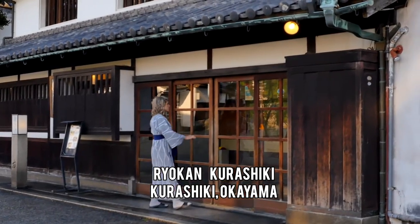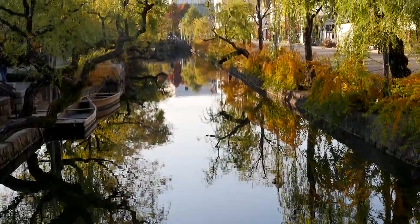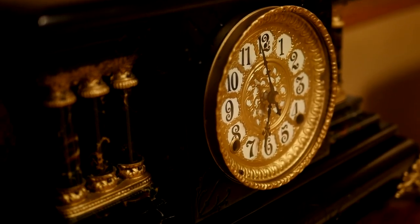Kirishiki is a well-preserved traditional town with historic merchant homes, storehouses, and a picturesque canal. Here, a stay at the Ryokan Kirishiki completes this trip back in time.